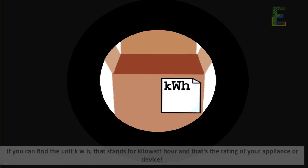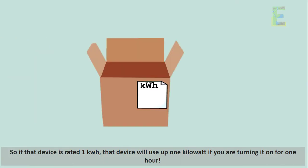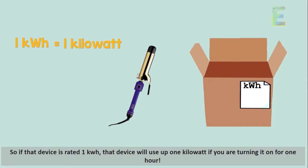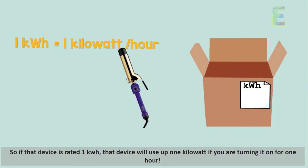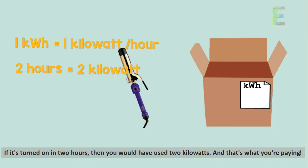You can see there its wattage or its rating. If you find the unit KWH, that stands for kilowatt-hour, and that's the rating of your appliance or device. The energy we use is usually measured in kilowatt-hours. 1 KWH is equal to 1,000 watts working for 1 hour. So if a device is rated 1 KWH, that device will use up 1 KWH if you turn it on for 1 hour. If it's turned on for 2 hours, then you would have used 2 KWH. And that's what you're paying.